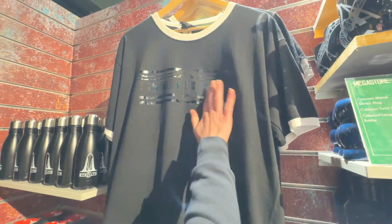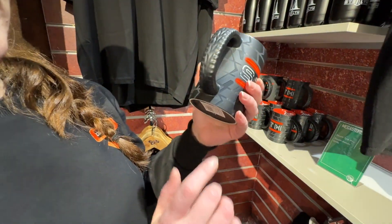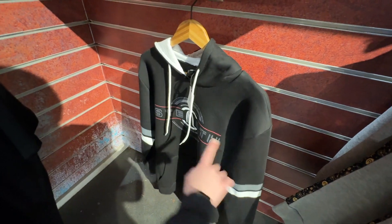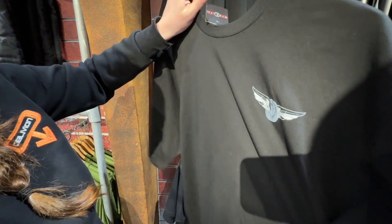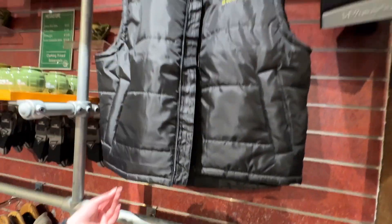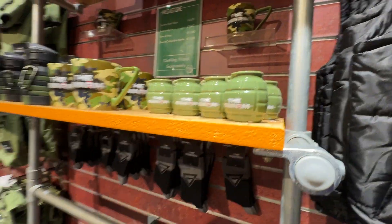What you got there? That's Stealth — yeah. The handles are a wheel shape, oh that's quite good! Pretty cool. Nice jumper — very simple and plain but then you've got the nice big bit on the back. I quite like that actually. G-force 4.5, max speed 80 miles per hour — so is that how fast Stealth goes? I think so, yeah. It goes fast doesn't it — faster than Rita apparently.